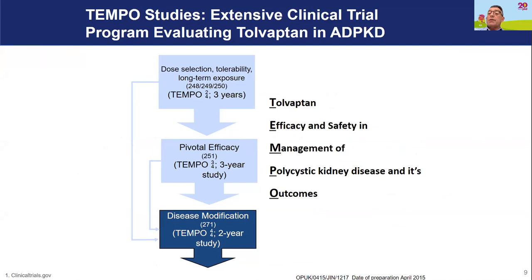The seminal publication was the TEMPO trial. This was sponsored by Otsuka, and all of the trials they are involved with are named with classical music themes. TEMPO stood for Tolvaptan Efficacy and Safety in Management of Polycystic Kidney Disease and Its Outcomes.